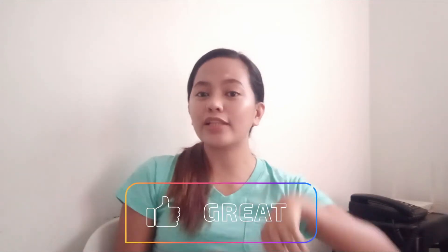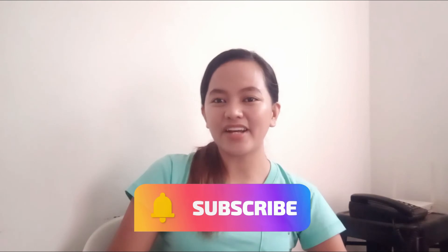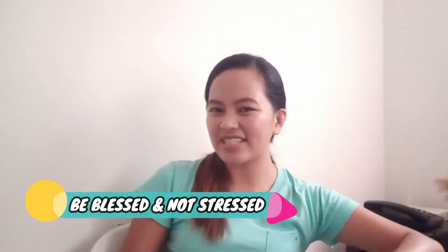It's me again, Eden! Hope you liked our video. Please don't forget to like, subscribe, and click the notification bell to be updated on our latest vlogs. It's me again, Eden, saying: be blessed and not stressed! Bye!